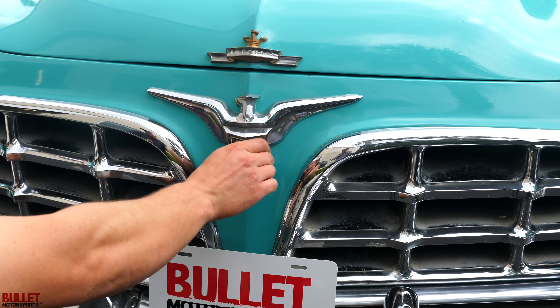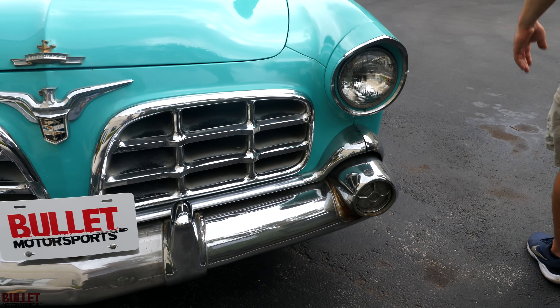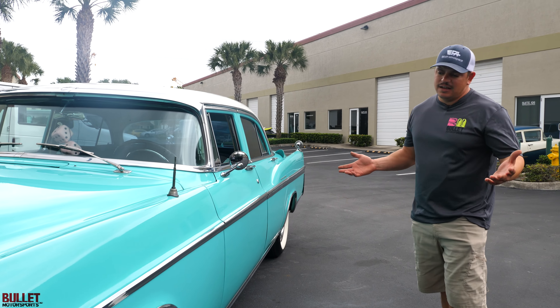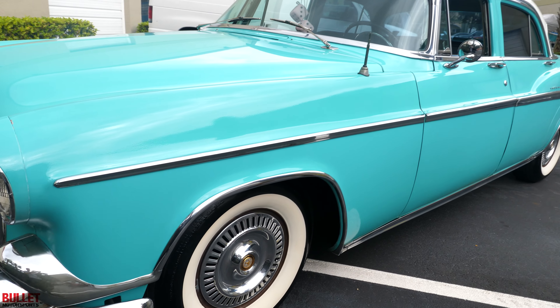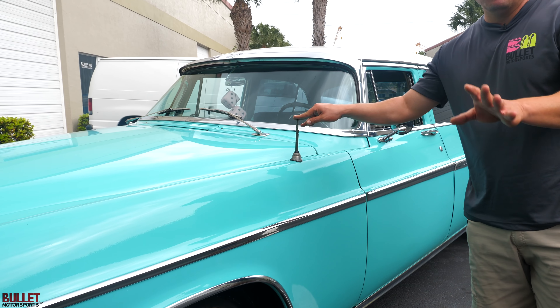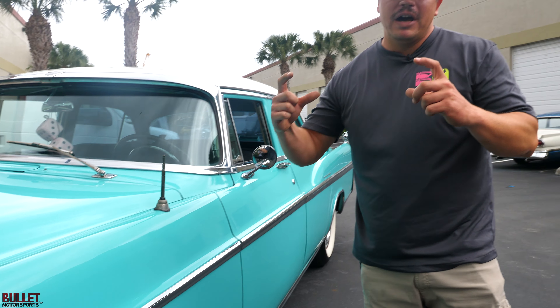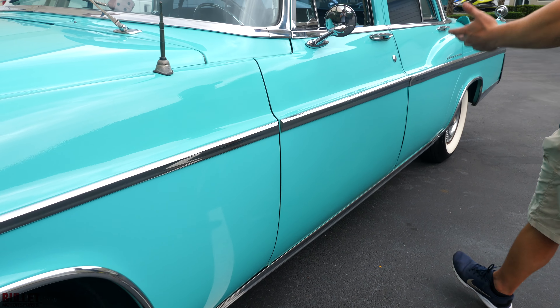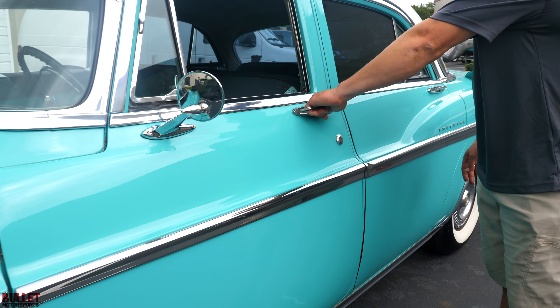Beautiful crest right here. All the lights work as they should. Paint, I would say six and a half to seven out of ten — very nice. Brand new Coker white walls with the Imperial caps. You do have an antenna here. Radio does not work, so I bring a little Bluetooth box I bought on Amazon for 39 bucks — probably sounds better than any speaker in here anyway. The door handles open up like this.